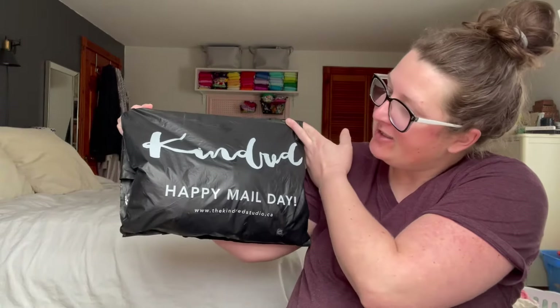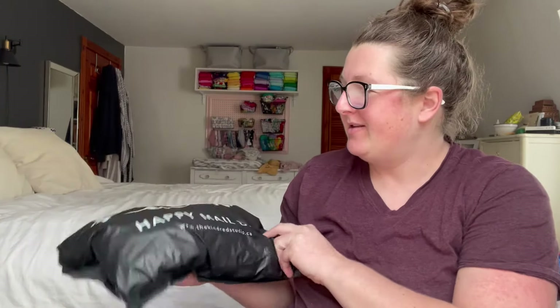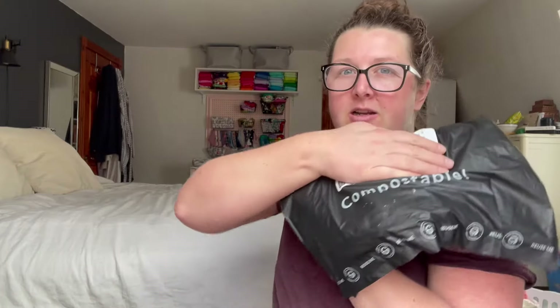I'm really excited today because I got some awesome mail and I'm going to do a review. This is a Canadian store and all their products are made in Canada. Today we're going to talk about the Kindred company — they have Little and Lively, which is all about little kids' clothes, and they also have Pretty Little Laundry. First things first, I'm pretty obsessed with this bag because it's compostable, which is awesome.